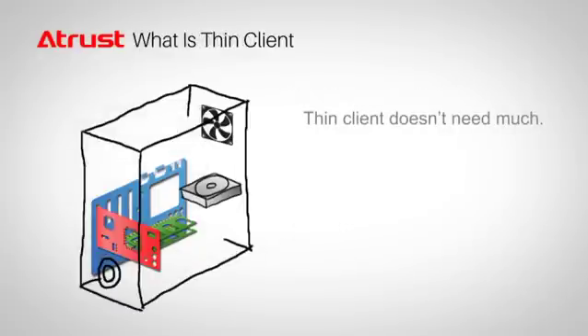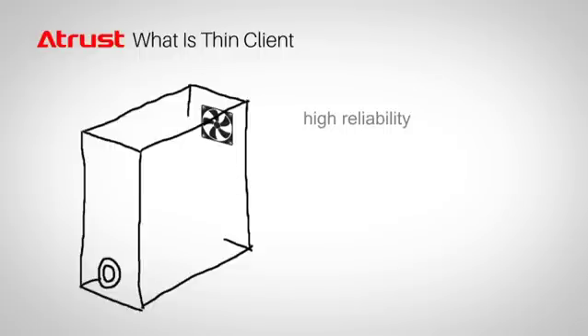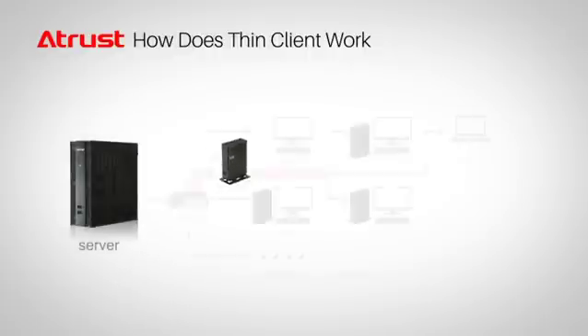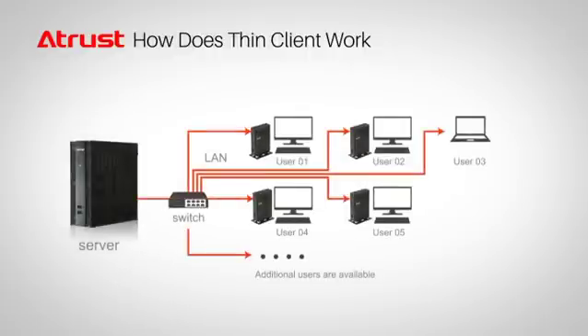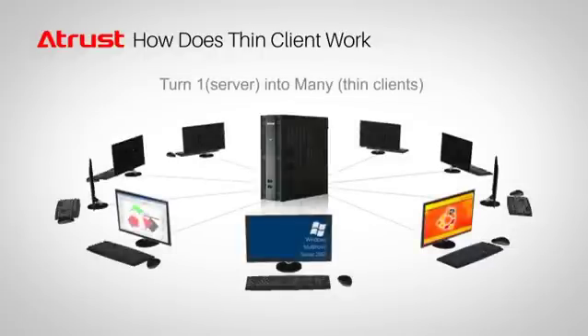So what is a Thin client? This small box is more reliable than your regular PC because it comes without any moving parts and doesn't need a fan. The compact device is connected to a server, where all the computing power and data is under centralized management. This means that one server can provide computing power for multiple users, just like sharing a computer.